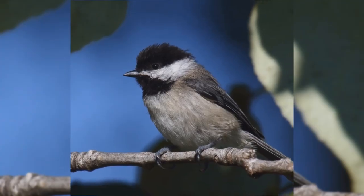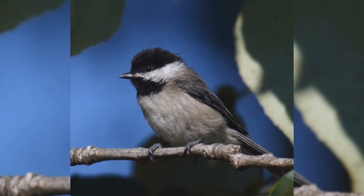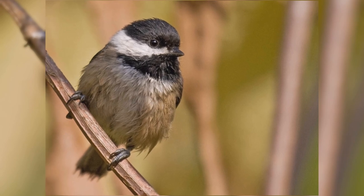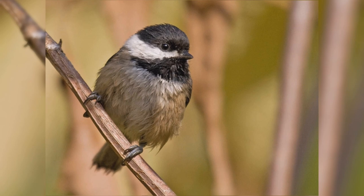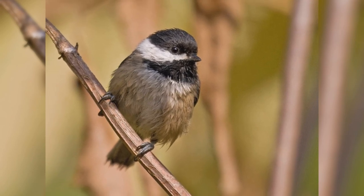At your feeder, black-capped chickadees love black oil sunflower seeds. They take these one at a time to a nearby branch, hold the seed with their feet, and pound the shell open with their bill to get the kernel inside. In fall, they often take the whole seed away and store it for the winter in what's called a cache.